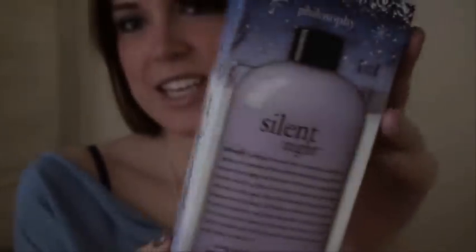The first thing I got is this Philosophy Silent Night — it's a soothing lavender shampoo and shower gel. I absolutely love the box; there's glittery snow on the bottom, it's literally the cutest box ever, which is why I still have it even though this has been in my shower for two weeks. It's a light purple. You can use it as a shampoo, but it also makes a really amazing bubble bath and a nice shower gel.